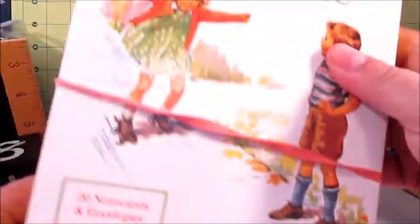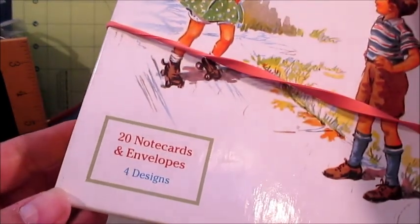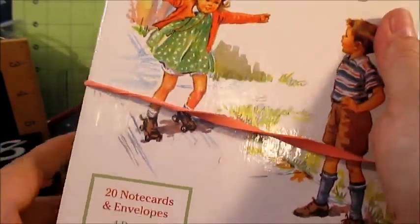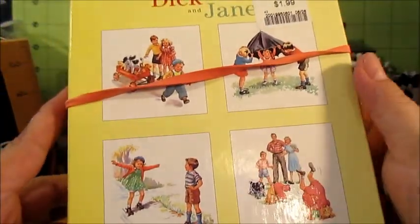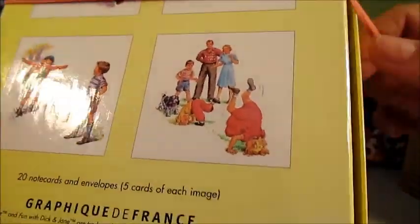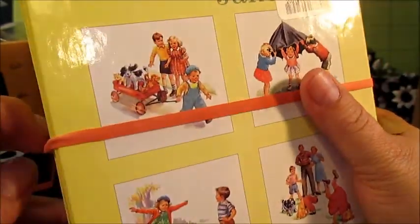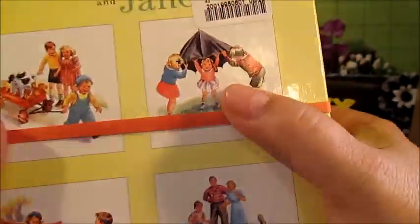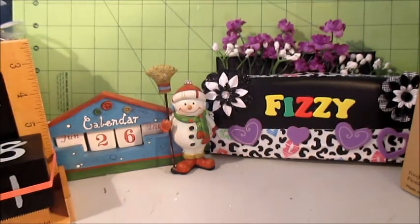And then there was this Dick and Jane note card set. It says it has 20 note cards and envelopes, but I counted and there are actually 24 or 25 with these designs. I'm thinking I'll use these to make the mini envelope journals. It was two bucks, which is a pretty good deal for a set of envelopes and note cards.